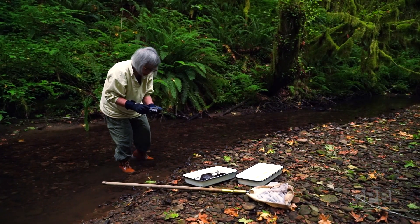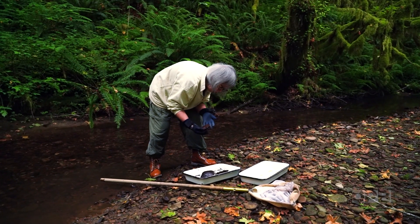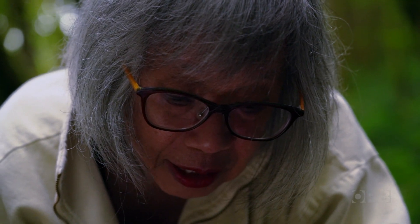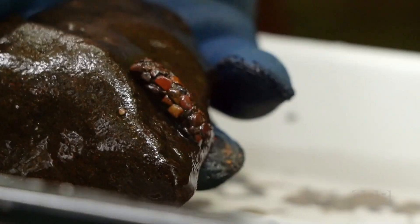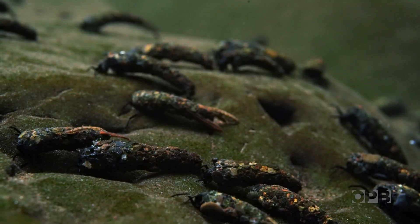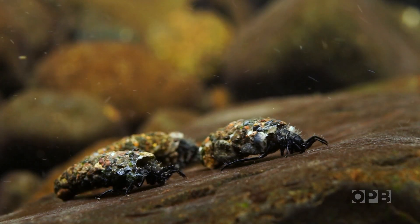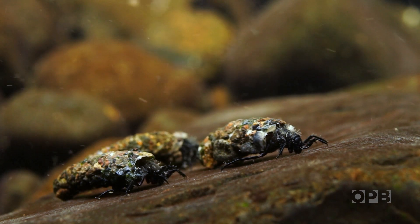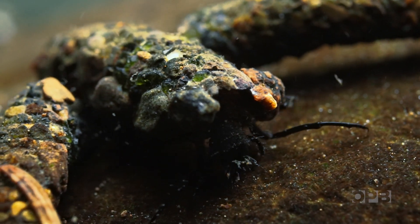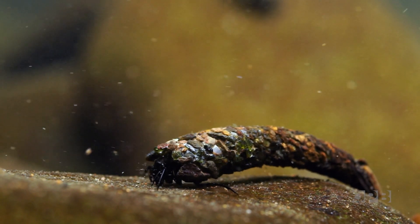I think a lot of biologists find a particular animal for which they have great passion. And I really like the caddisflies. I think the caddis have got everybody beaten. The process of going through metamorphosis and becoming terrestrial is incredible.